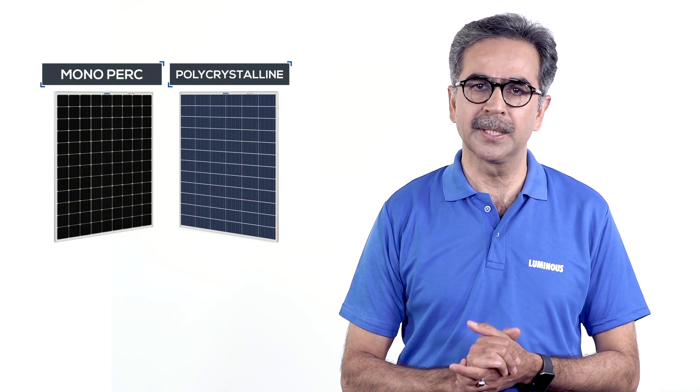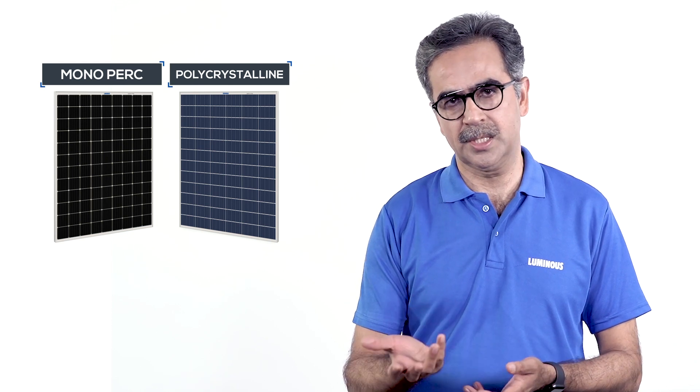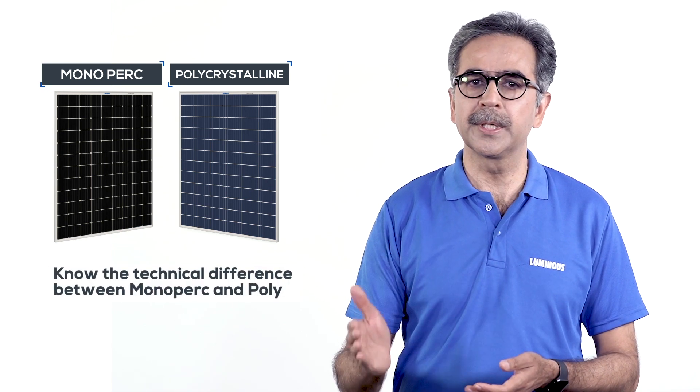Hello, I'm your expert advisor from Luminous. Whenever we talk about installing solar panels, we have two options before us: either mono PERC or polycrystalline. As a matter of fact, the purpose and function of both is the same — that is to capture the energy of sunlight and convert it into electricity.